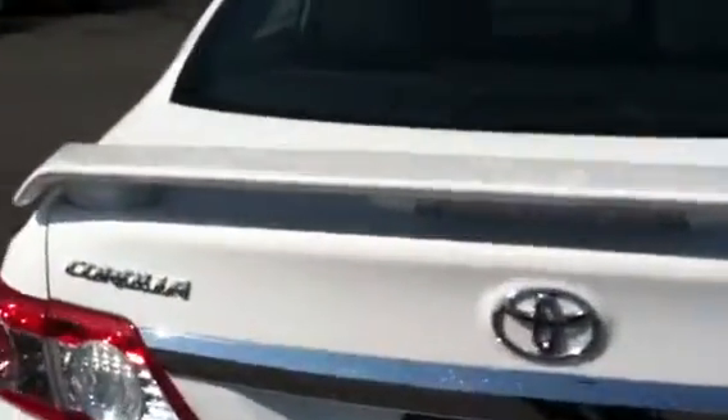There's plenty of trunk room in this vehicle. You do have the split fold-down rear seat — it's a 60-40 split fold-down rear seat with a rather spacious pass-through.